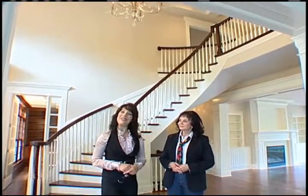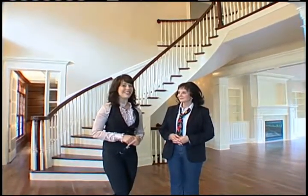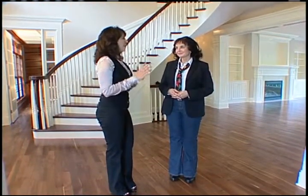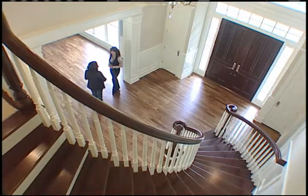We're here to take a look at another Jane Kerwin home, our exclusive custom home builder. I understand that this spectacular home was built for a customer who found you as a result of Builder Showcase.